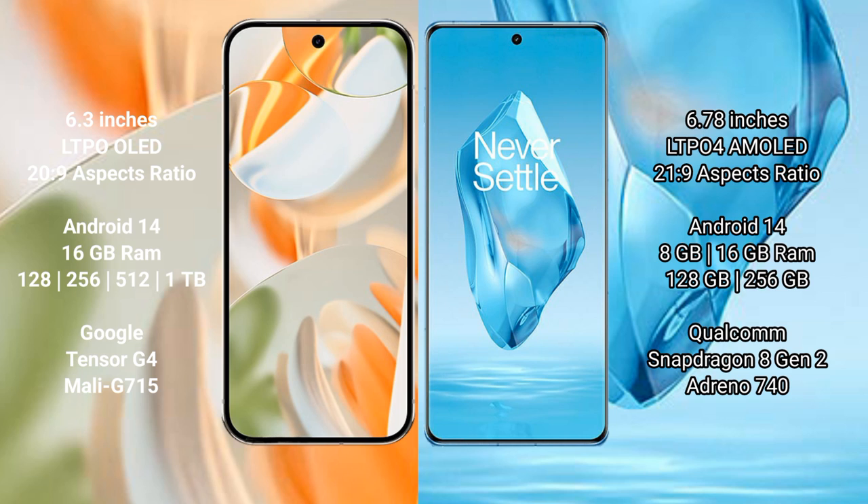Both the Google Pixel 9 Pro and OnePlus 12 run on Android 14. The Google Pixel 9 Pro comes with 16GB or 32GB RAM and 256GB, 512GB, or 1TB internal storage, powered by the Google Tensor G4 processor with Mali GPU. The OnePlus 12 comes with 8GB or 16GB RAM and 256GB internal storage, powered by the Snapdragon 8 Gen 2 processor with Adreno GPU.